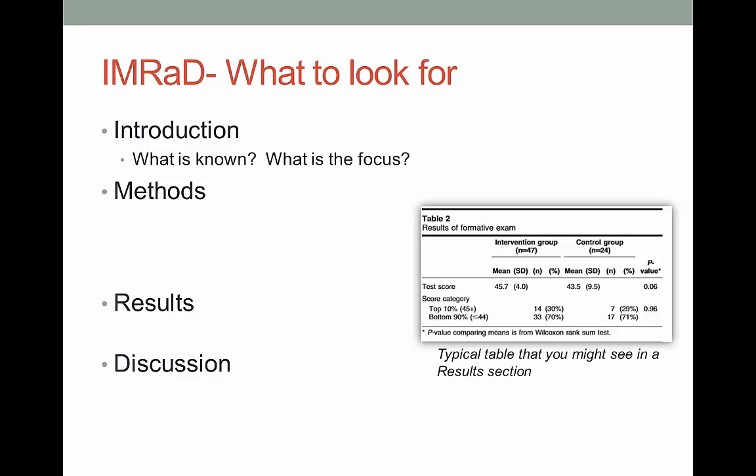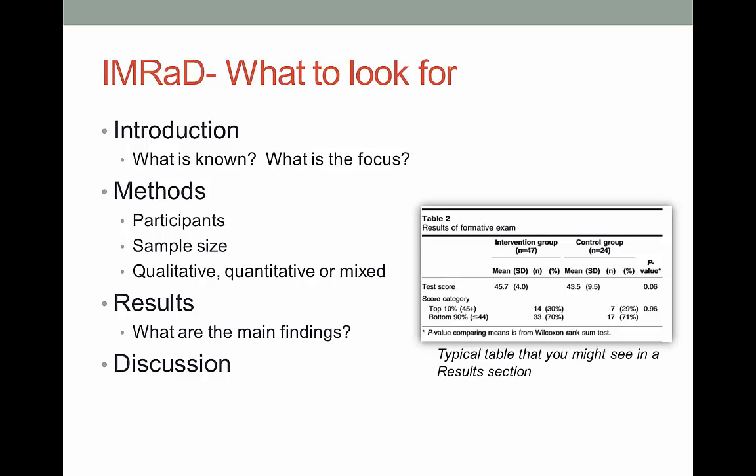When you read the introduction, find out what the authors already know about the topic and what their focus is. In the methods section, answer three questions: Who are the participants and what makes them unique? Is it a good sample of the population? And is it a qualitative, quantitative, or mixed-method research study? In the results section, try to get a feel for what the study found — it's okay if you don't understand every piece of data. Finally, in the discussion, look for the authors' findings, why they're important, any stated limitations, and suggestions for future research.